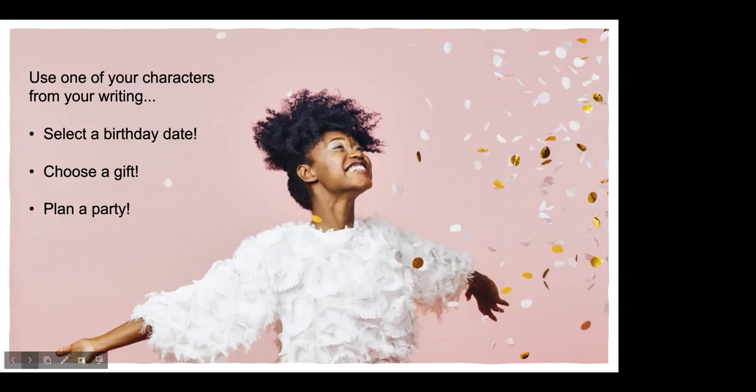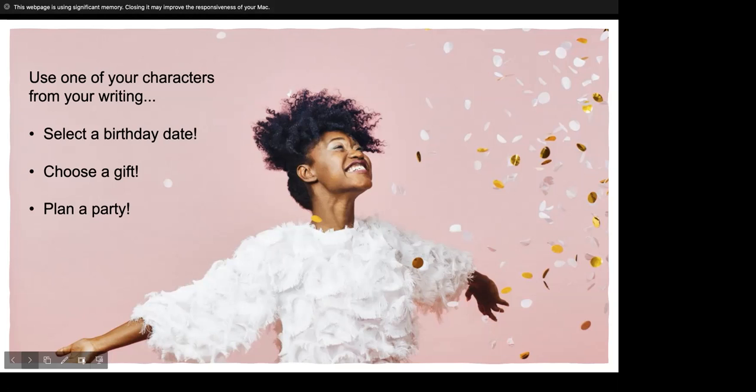Next, think about gifts. What would your character want most or value most in a gift? Conversely, describe the worst kind of gift that would make your character cringe. Knowing both the best and worst types of gifts will give the reader clues to your character's personality.